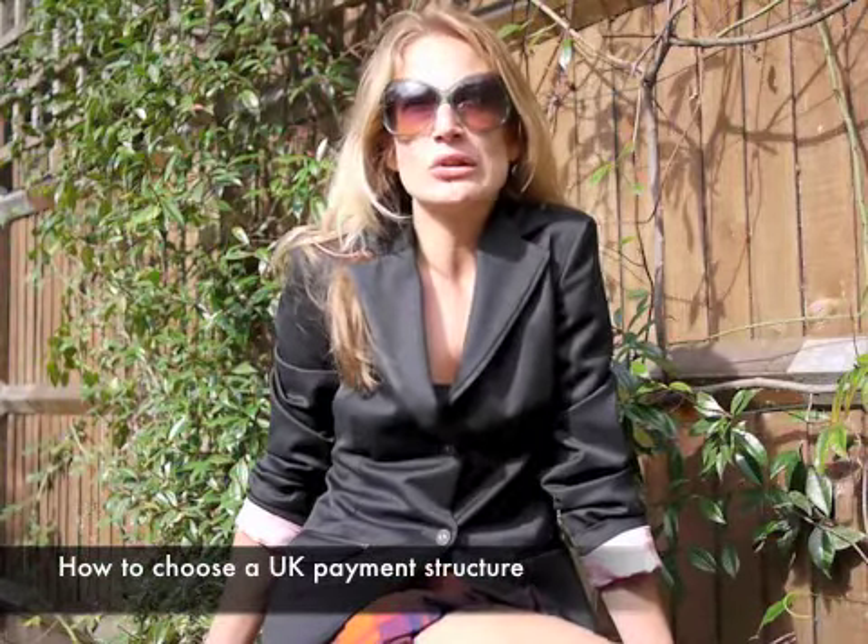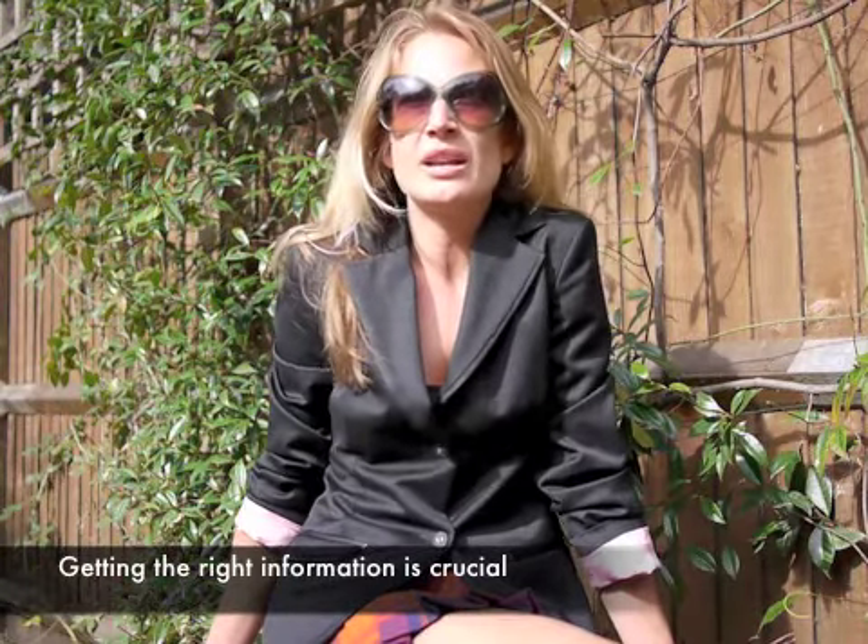If you secure a contract in the UK, this is a question you're going to have to resolve, and there is more disinformation out there than helpful guidance. The first thing you need to work out is which structure is best suited to the situation. There are essentially three options. Option 1: Umbrella company — best fit for short-term contracts and those earning less than £20 per hour.